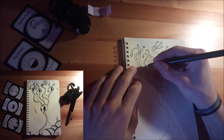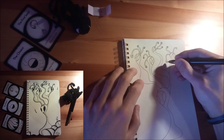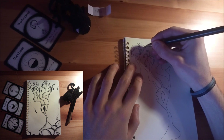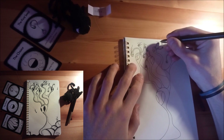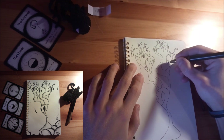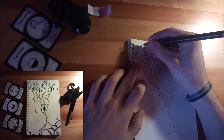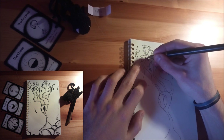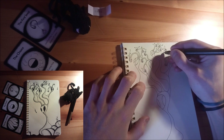It does feel like when I start with these random lines, these random shapes, I often end up with creatures that look more organic. Then, when my doodles are a bit more prepared — when I try to do specific things — they tend to look more geometrical, a bit more sharp. But I do really enjoy this organic look, these wavy bodies.